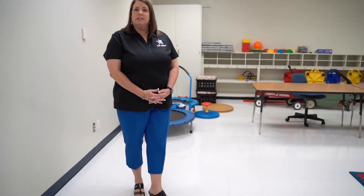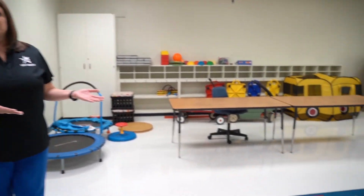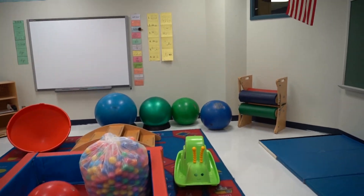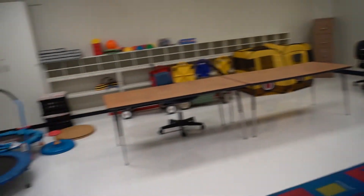We're in the process of converting this room into a room that will be used as a COVID room for students who exhibit COVID-like symptoms. This room is near an exit in case that student has to go home quickly, and it also has a restroom nearby for that student to use.